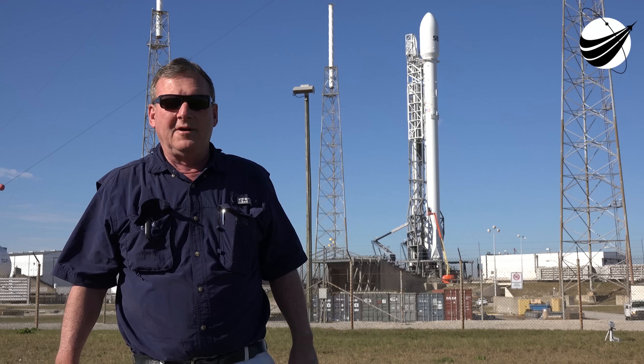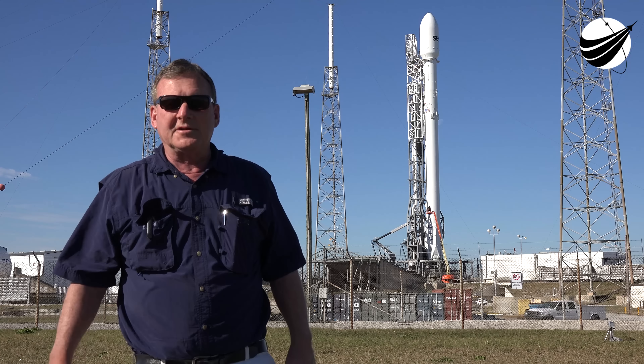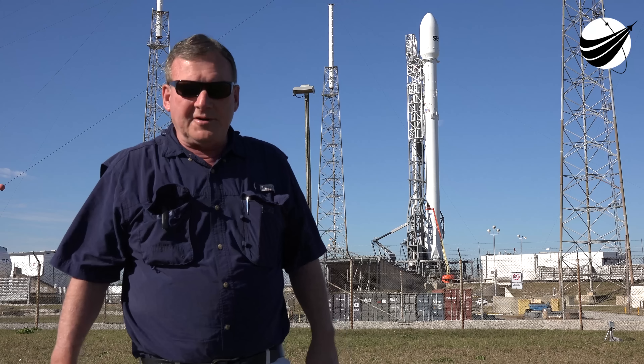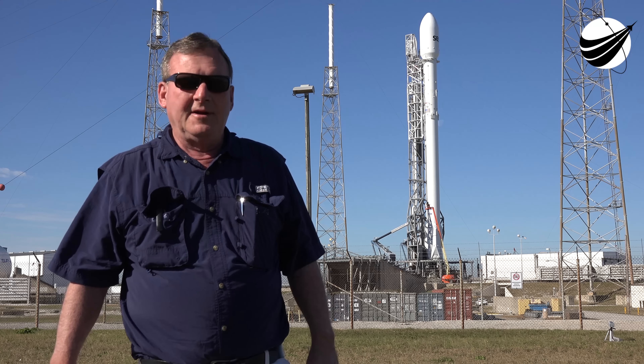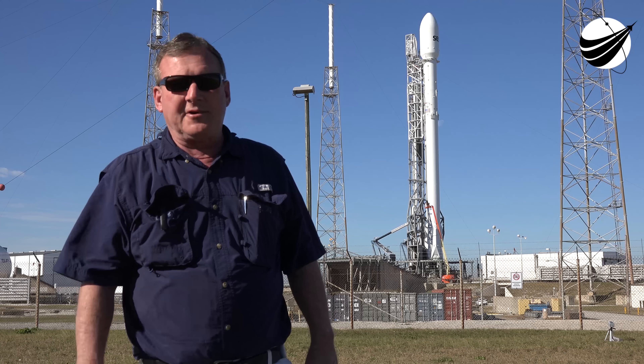We're really hoping for it to go tonight. There is a backup for tomorrow, but hopefully it goes tonight. For US Launch Report, this is Mike Wagner — thanks for tuning in and please subscribe to our YouTube channel.